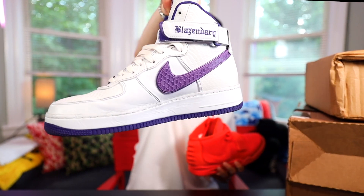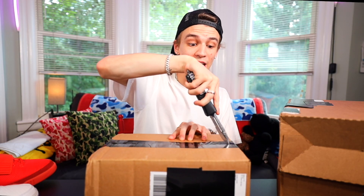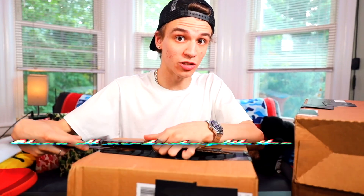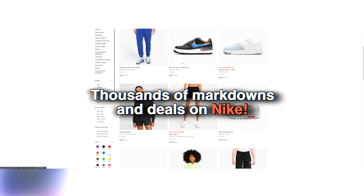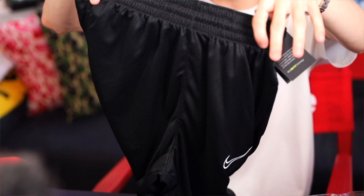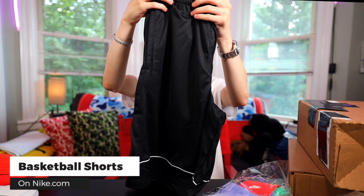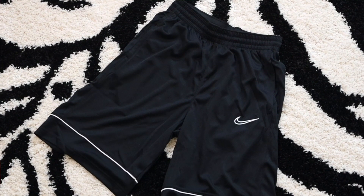I've been a fan of Nike for so long — I even went to the bespoke lounge to get my own sneaker. I'm excited to share some really hot summer essentials. You can click the link down below in the description to shop thousands of new markdowns on Nike's website. Starting off with some simple black basketball shorts retailing for only $30 — such an easy pickup that I can style with just about anything.